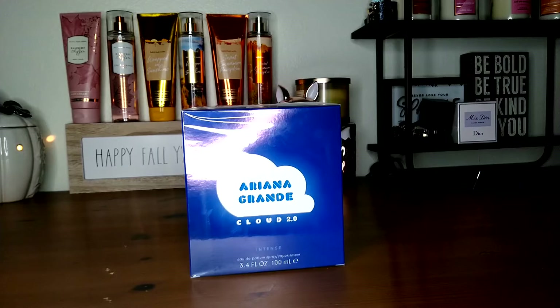And we have top notes of lavender, pear, and bergamot; middle notes of whipped cream, praline, coconut, vanilla, and orchid; and base notes of ambroxan, cashmere, woodsy notes, and musk.